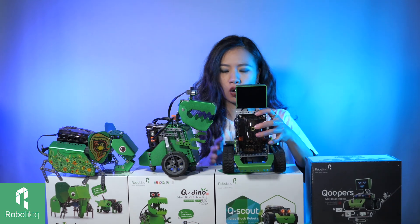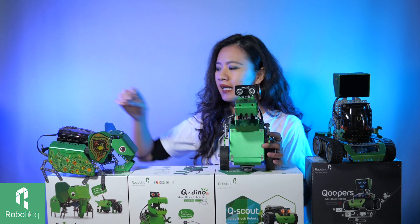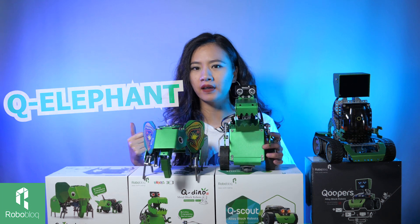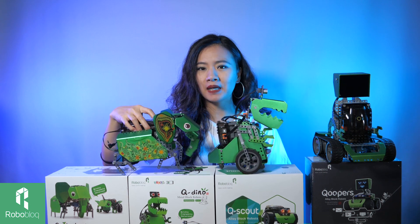So the next one, let's go to Q-Dino. This is a very cool dinosaur looking robot, and it comes with another ancient friend, our cute elephant.